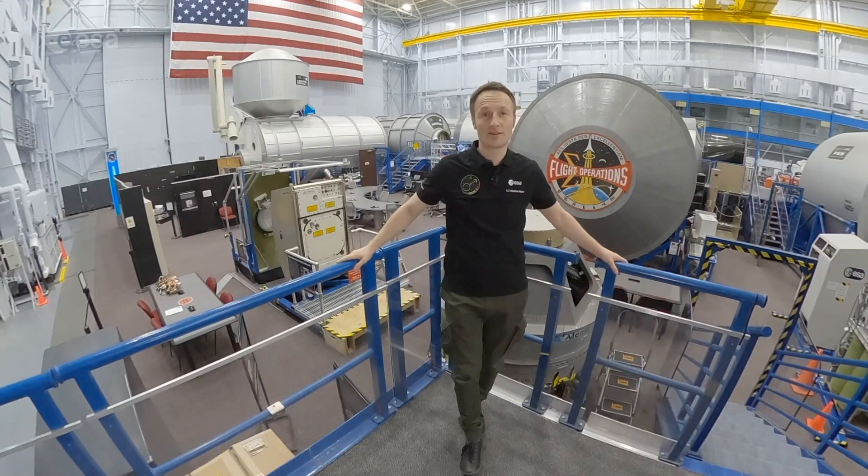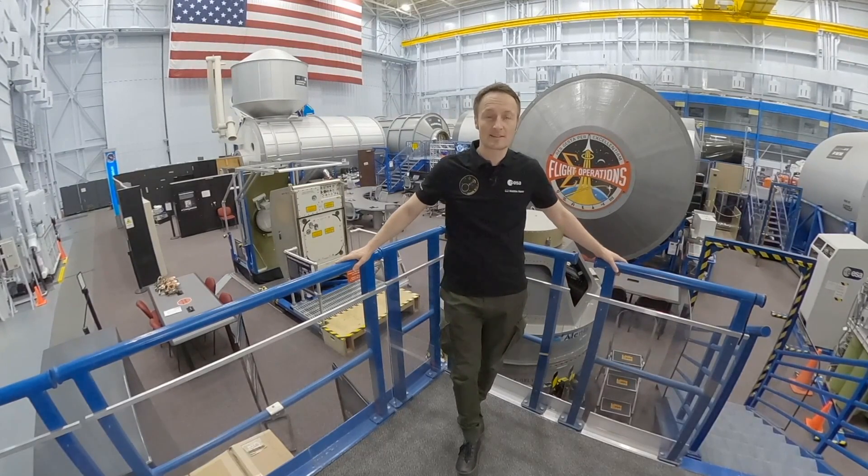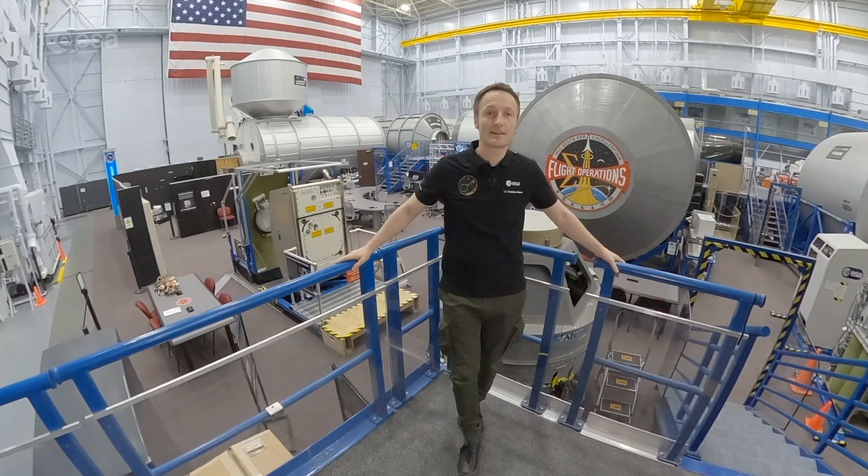Dear space friends, welcome back to my video log. I'm ESA astronaut Matthias Mauder and I've been training at NASA's Johnson Space Center in Texas, preparing for spaceflight in 2021.